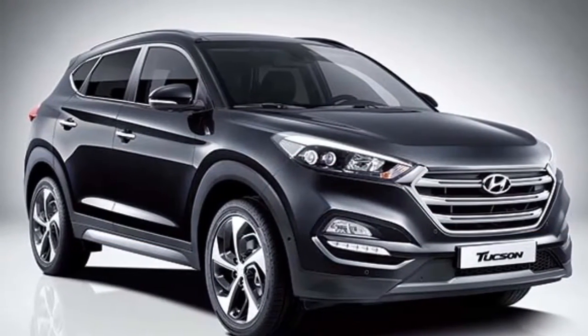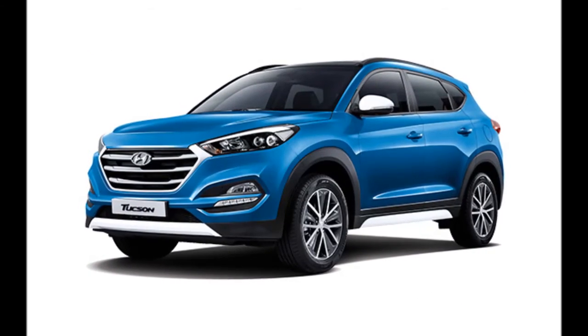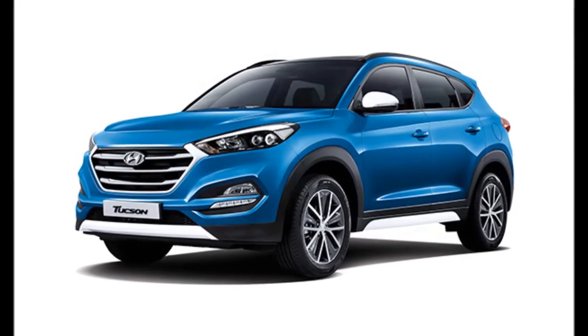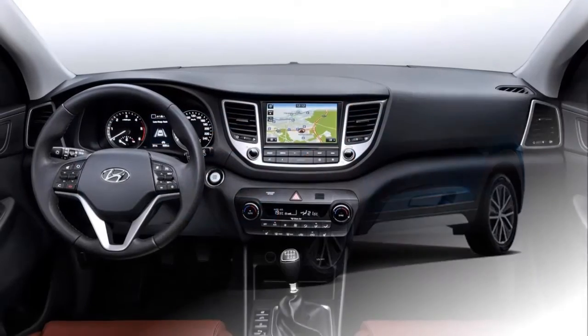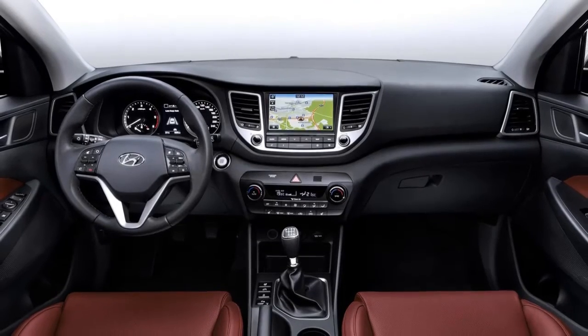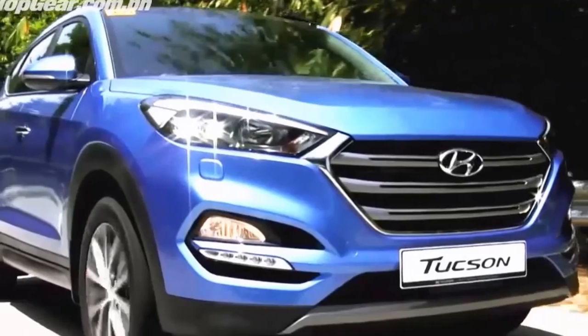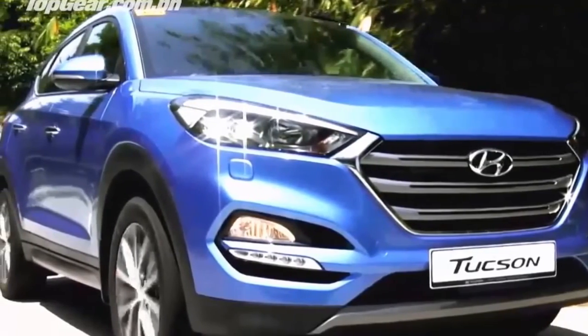Hyundai Tucson Expected Price and Launch. The SUV will reportedly be launched via the CBU route, priced between ₹18 lakh to ₹23 lakh; however, local assembling is on the cards, which may begin from 2017. Hyundai may launch the SUV around the festive season, kicking off in October.